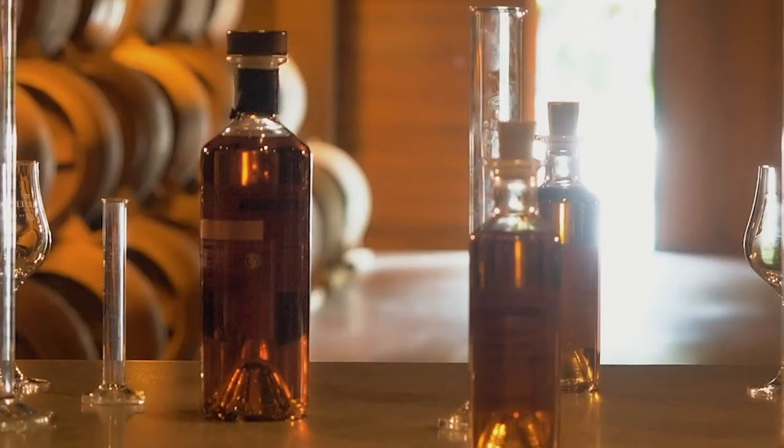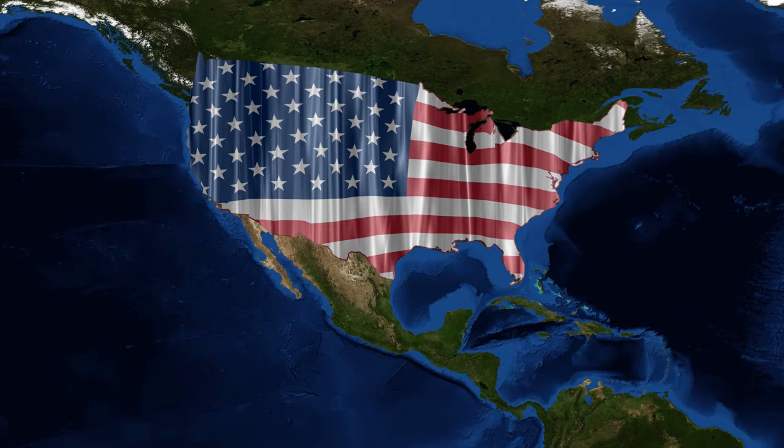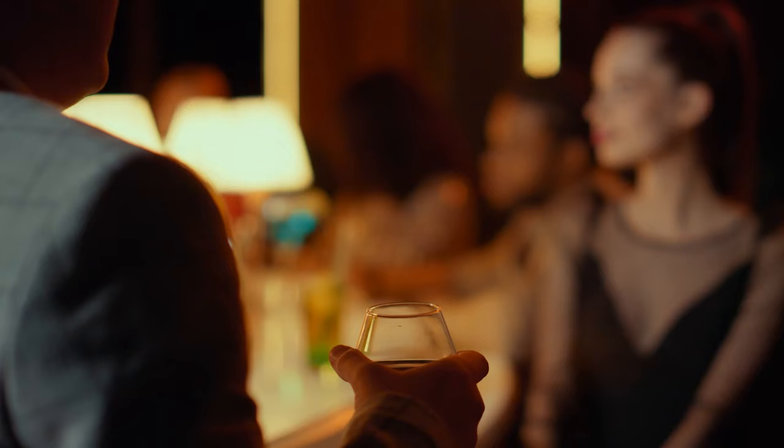Cognac is the world's most popular style of brandy, and we Americans are its biggest fans. As a matter of fact, the United States accounts for half of the world's exports. That said, there's still a bit of mystery to the category, and perhaps some confusion as to what it is exactly. So let's go over a few basics to get you started.